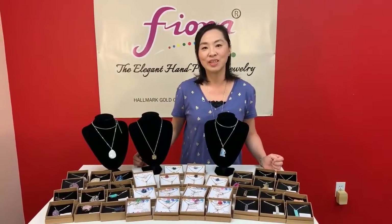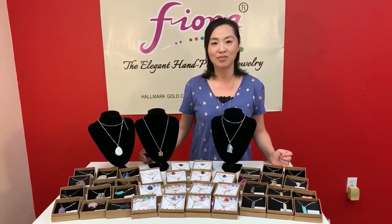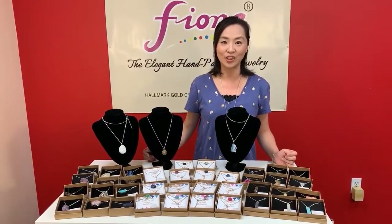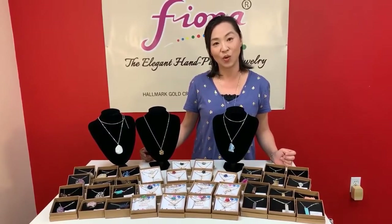Hi everyone, this is Fiona from Fiona Accessories. Thank you so much for watching my first video. For those of you who know me, thank you so much for watching. For the new brands, welcome! We're gonna see each other now and so often.